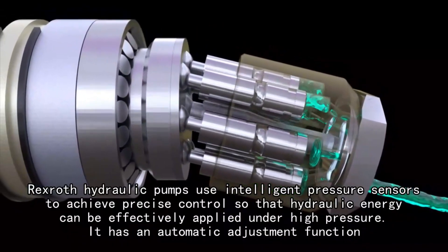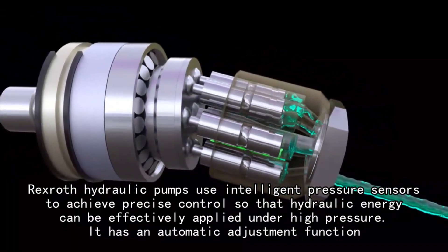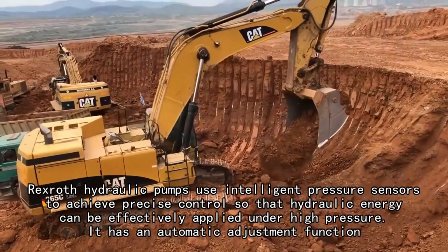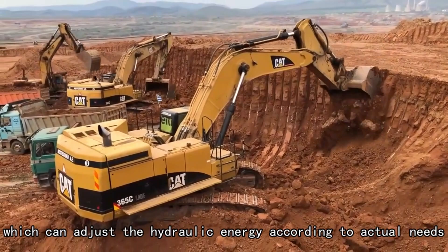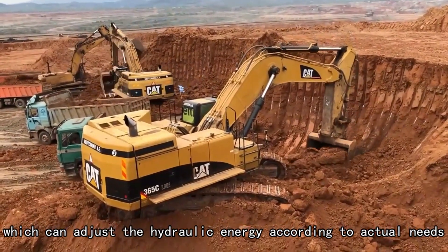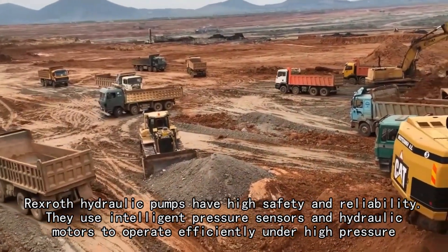Rexroth hydraulic pumps use intelligent pressure sensors to achieve precise control so that hydraulic energy can be effectively applied under high pressure. They also have an automatic adjustment function, which can adjust the hydraulic energy according to actual needs.